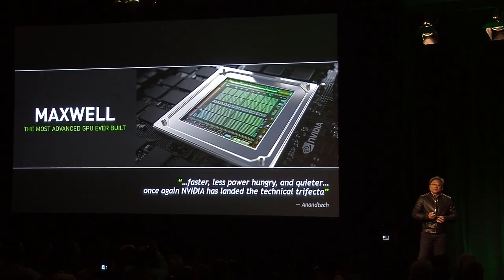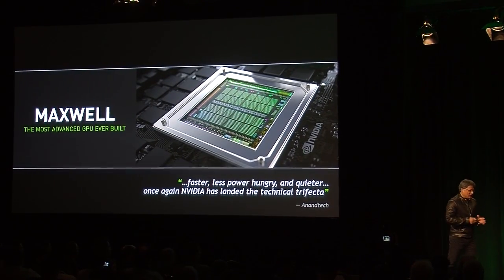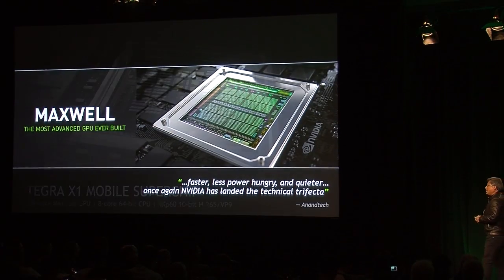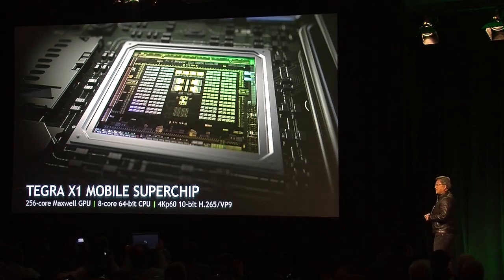Today we're announcing that the exact same Maxwell GPU will come to mobile devices in a processor we call Tegra X1.